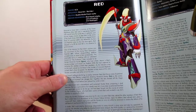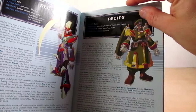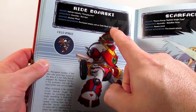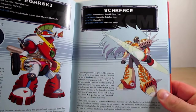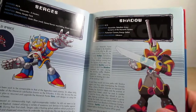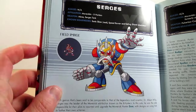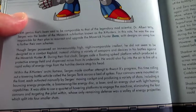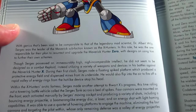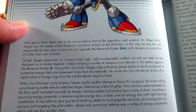Page ninety-six is Red from Red Alert, page ninety-seven is Red Ips, page ninety-eight is Rod Borski from Mega Man X7, and page ninety-nine is Scarface from X Command Mission. Page one hundred is Sergis from Mega Man X2 — sprite and nice artwork. His profile gives a glimpse that he was said to be comparable to the legendary mad scientist Dr. Albert Wiley. Sergis was the leader of the Maverick sub-faction known as the X Hunters.